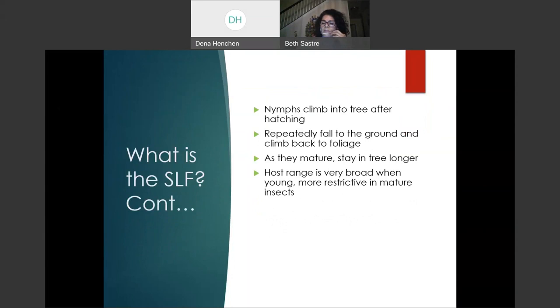Spotted Lanternfly nymphs climb into trees after hatching. If you try to touch or catch them, they move very rapidly and repeatedly fall to the ground, then come back to the foliage. As they mature, they stay longer in one type of tree. They have many host types, but host use becomes more restrictive as the insect reaches maturity.